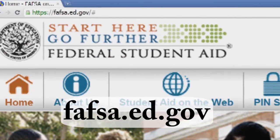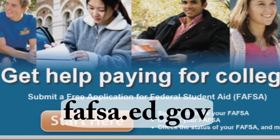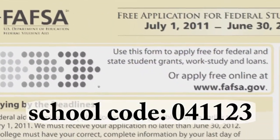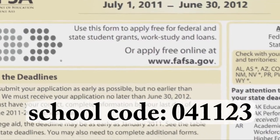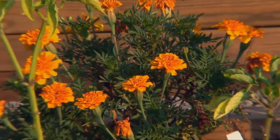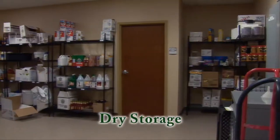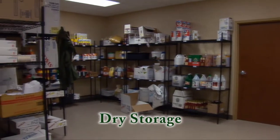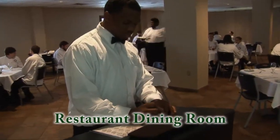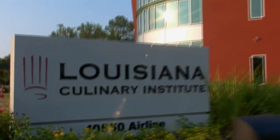The process would start by going online to fafsa.ed.gov and filling out your free application for federal student aid. Make sure you put our school code in, which is 04-1123 — that will direct the FAFSA to our school. Upon receipt of your FAFSA, you'll come to the school. We'll have a meeting on the outcome of your FAFSA and talk about what you're eligible for in grants and student loans, giving you exact amounts of what you can look forward to for your education here at LCI.